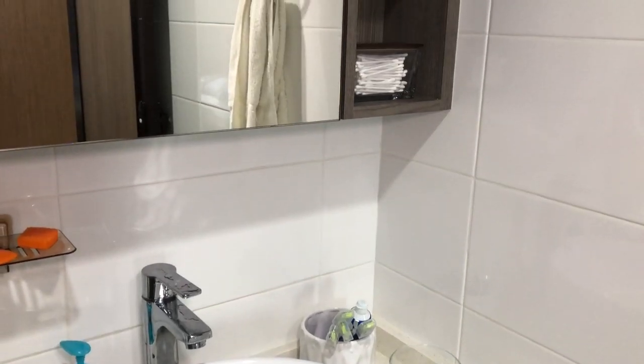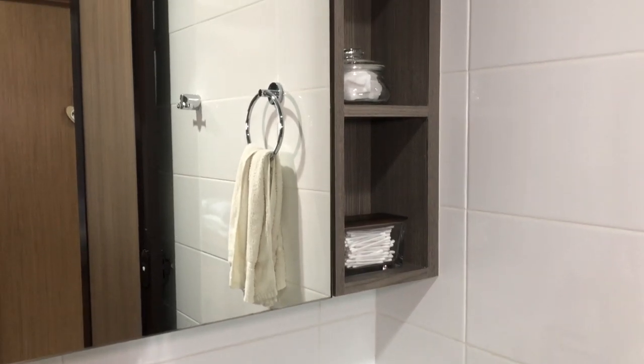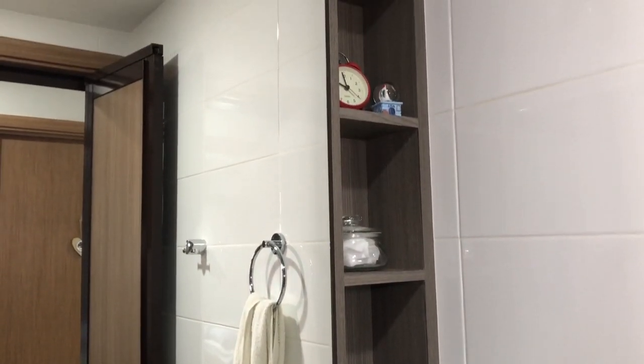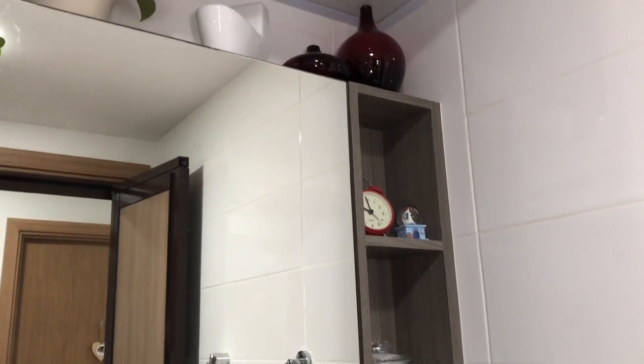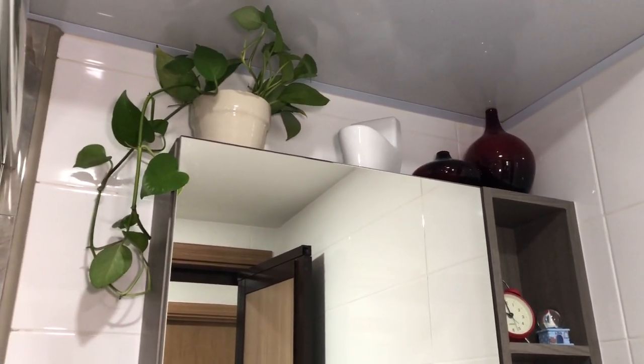Instead of placing decors on this space, I put cotton buds and cotton in a nice holder for easy access. I also placed a clock and some decors on top of the mirror cabinet, along with our money plant.